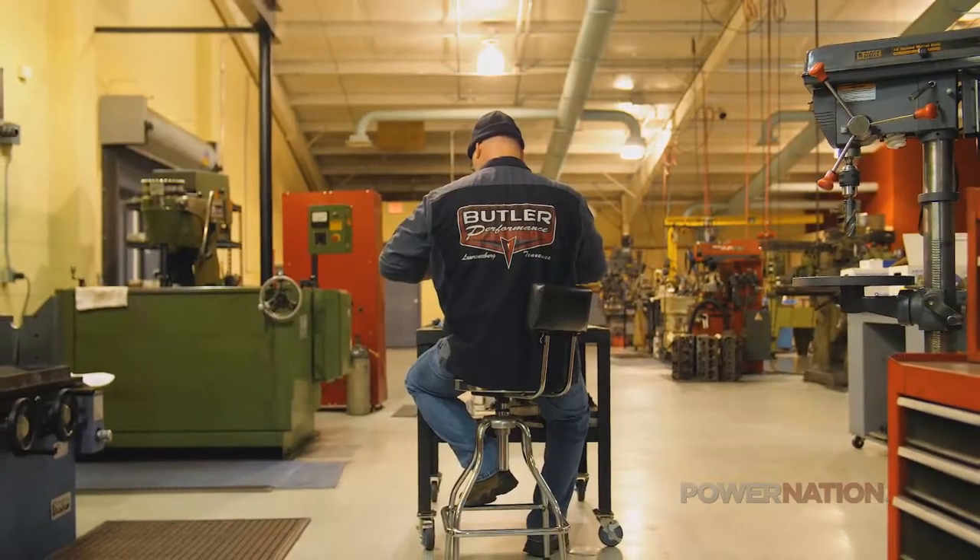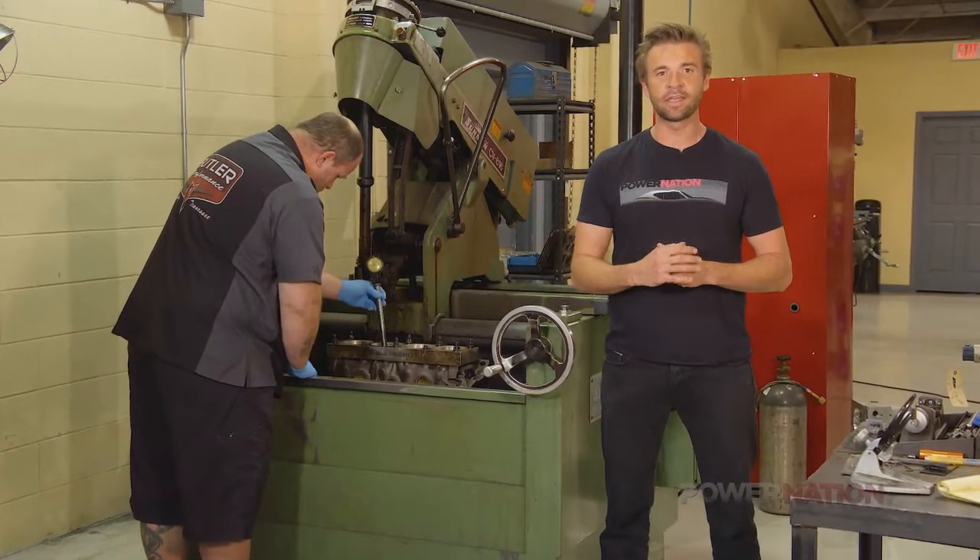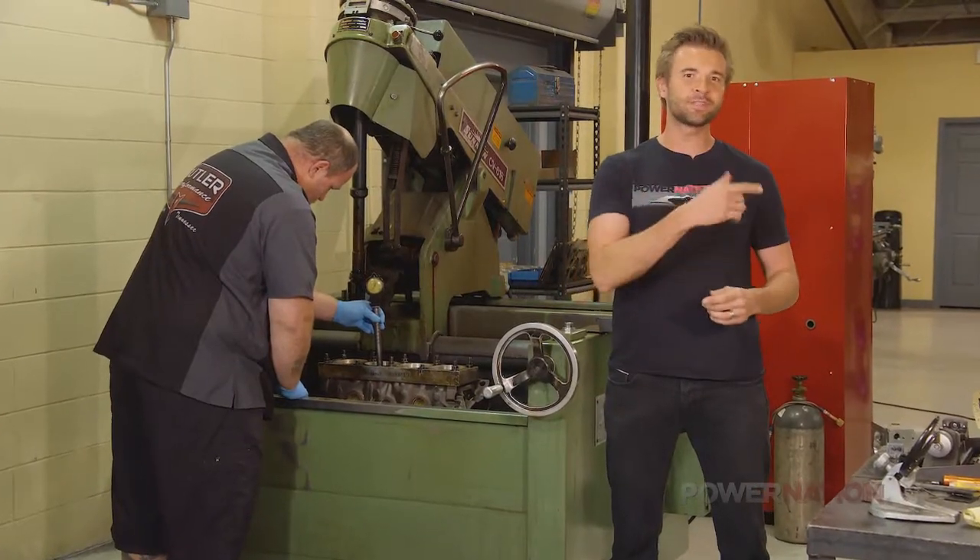Butler Performance builds about 75 engines a year. And coming up, I'm going to take you over to the dyno room.